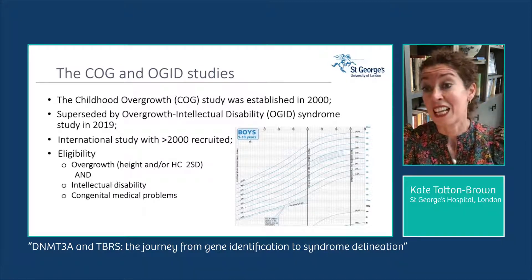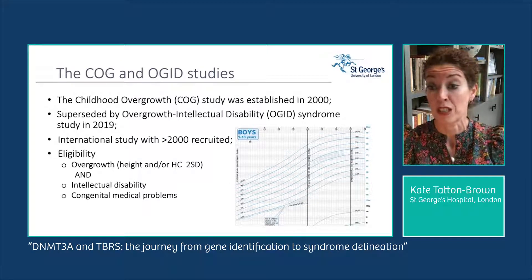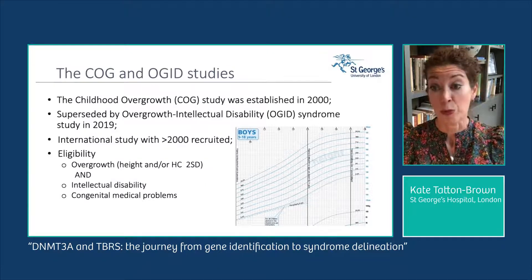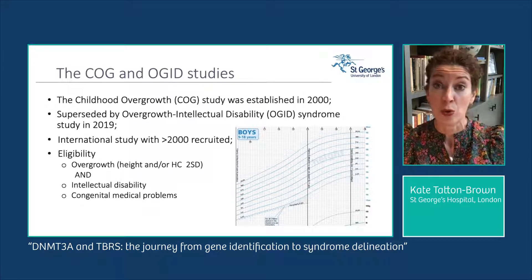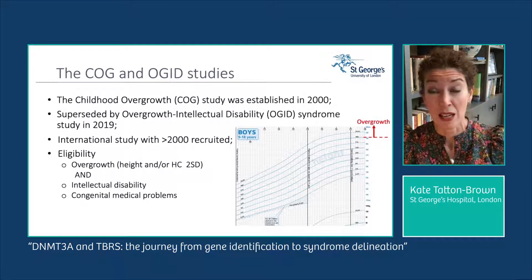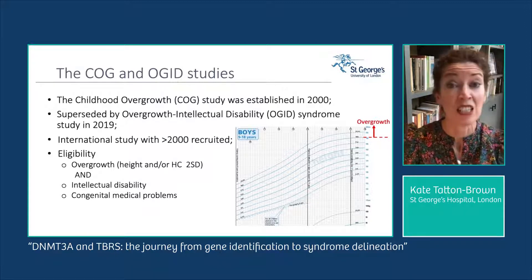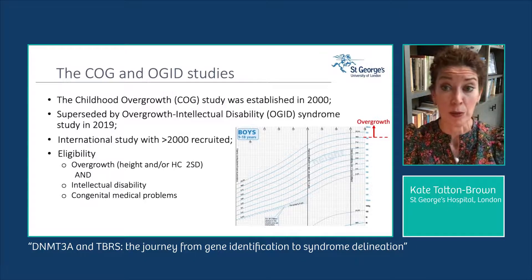The study is an international study with more than 2,000 individuals recruited with suspected overgrowth intellectual disability syndromes, or OGID syndromes, defined as height and/or head circumference at least two standard deviations above the mean — that equates to about the 98th centile on the WHO growth charts. Children and adults also needed to have an intellectual disability, and many had associated congenital medical problems.